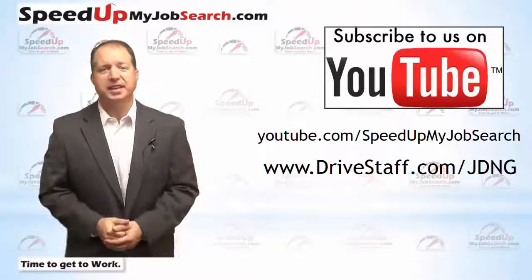If the location or time doesn't work for you, we do have an online version available as well. You can still network with us in our online private member forum. I'd love to meet you at the next one, so I hope you can make it. Thanks for watching.